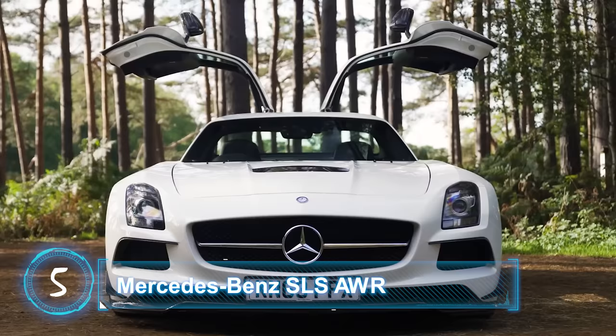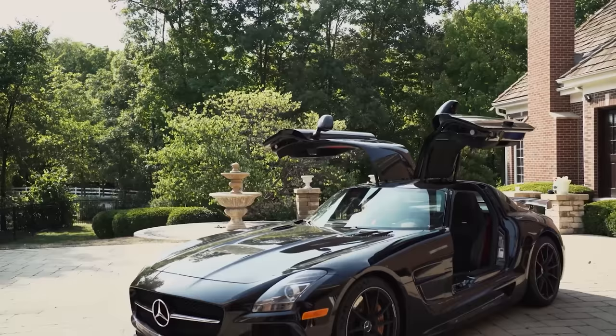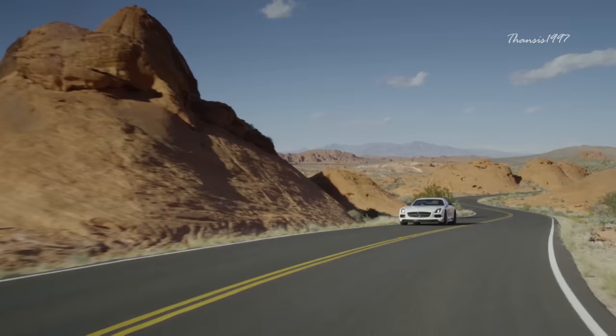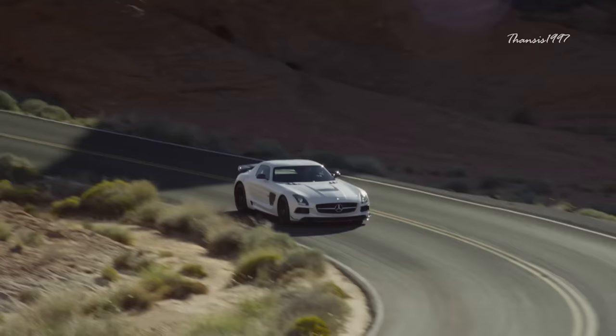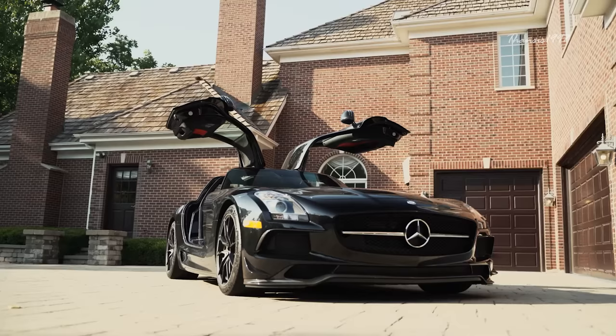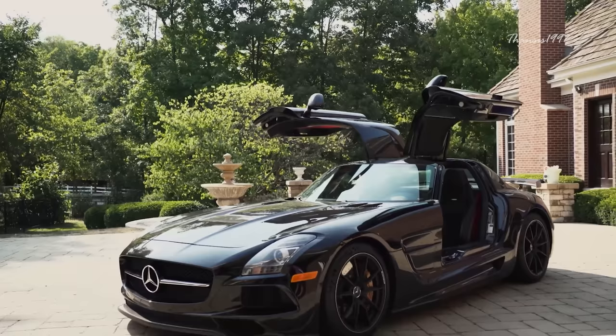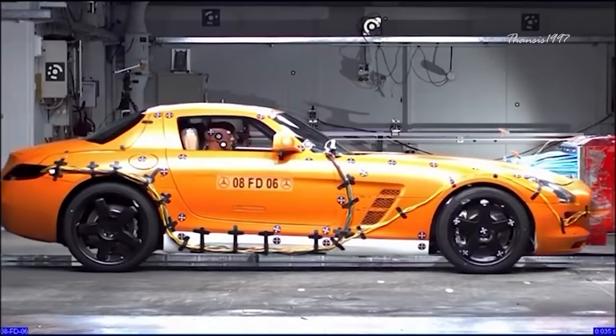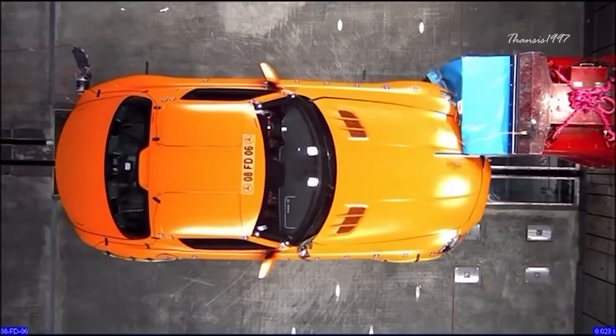Number 5: Mercedes-Benz SLS AMG. Even by today's standards, the SLS AMG is an incredible machine built for speed, thanks to its 6.2-liter V8 that generates 583 horsepower. Just like many other supercars, neither the NHTSA nor IIHS has crash-tested it, and Euro NCAP has no safety rating for it. That said, online videos of a crash test show that the sleek long hood does a remarkable job absorbing the impact of a frontal crash, to the point where the windshield remains intact following a direct hit.